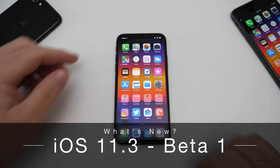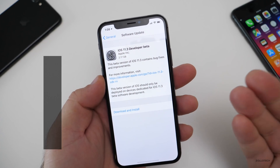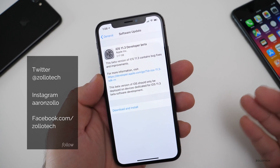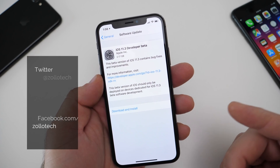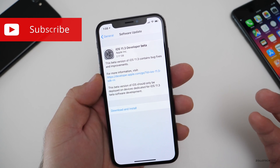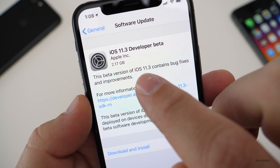Hi everyone, Aaron here for Zollotech. Today Apple released iOS 11.3 Beta 1. This is available to developers and maybe by the time you're watching this also to public beta testers. If it's not out, usually it's out within a few hours or the following day. This one brings quite a few changes and came in at 2.17 gigabytes.